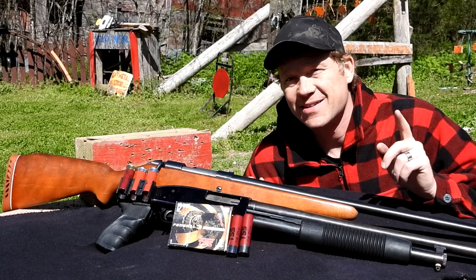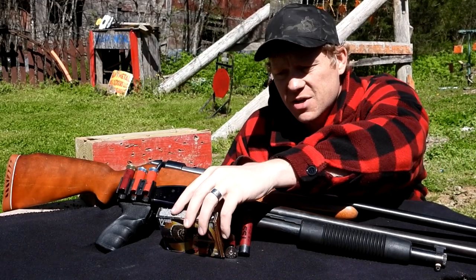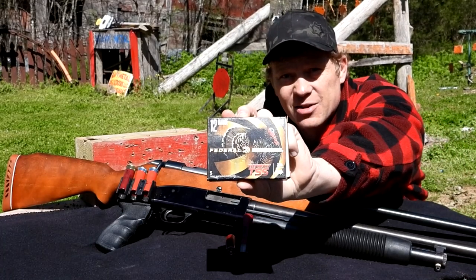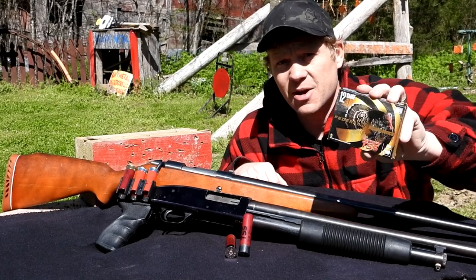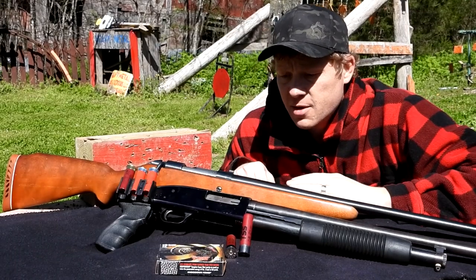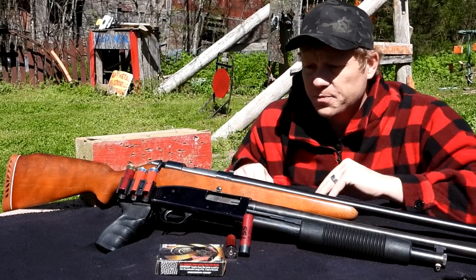Hey everybody, how you doing? This is about to be a really fun video. If you watch the channel, you'd know I recently bought this box of shells — paid $12 per shell, five shots in here, so I paid $60 for this box of Federal Premium Heavyweight TSS rounds. I don't know if that's a good price — a bunch of you guys told me I got ripped off. I'm not a turkey hunter; I'm a total turkey hunter newbie, but a lot of you diehard turkey hunters have been asking me to turkey hunt, so we're gonna turkey hunt.